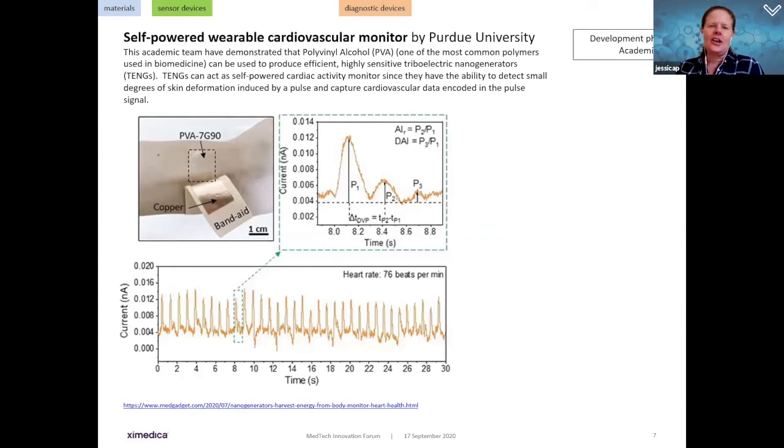This material is a self-powered cardiovascular wearable monitor. Purdue University demonstrated that polyvinyl alcohol — a common polymer in biomedicines — can produce a highly sensitive triboelectric nanogenerator (TENG). These TENGs act as self-powered cardio activity monitors, detecting very small degrees of skin deformation caused by a pulse from the heartbeat and capturing cardiovascular data encoded in a pulse signal. Potentially, something that feels like a band-aid could measure heartbeat and cardiovascular health.